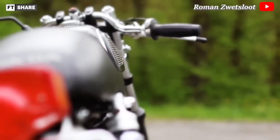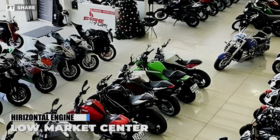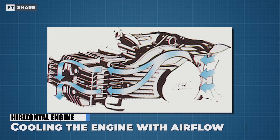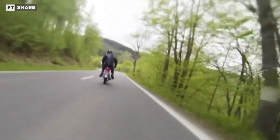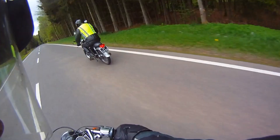Horizontal engines offer several advantages for both the manufacturer and the user: a low center of mass, low engine vibration, and favorable engine cooling even though it uses only airflow. Using such a concept allows the engine to reduce ground clearance and increase vehicle stability, and it can also reduce weight by eliminating a liquid cooling system.